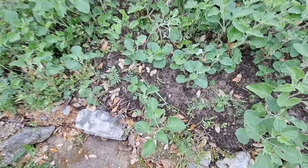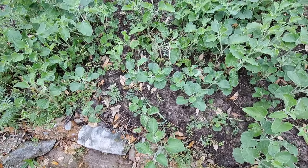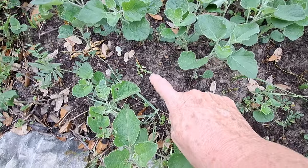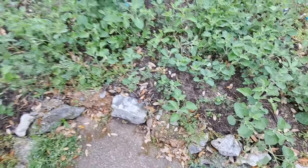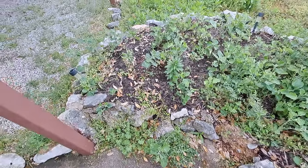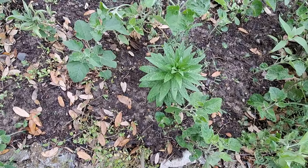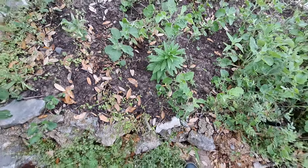I see marigolds coming up right there - you can barely see them, but they're coming up all throughout these other plants. Can't remember what that is but it's planted from a flower bulb and I've got them throughout the rock garden over there.